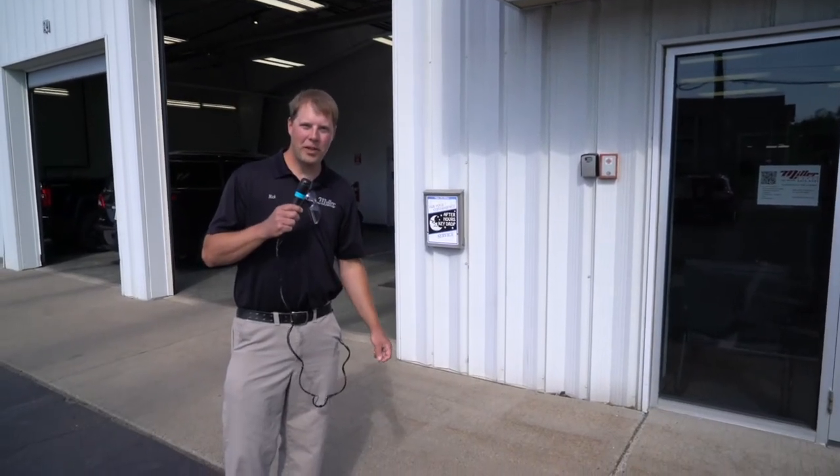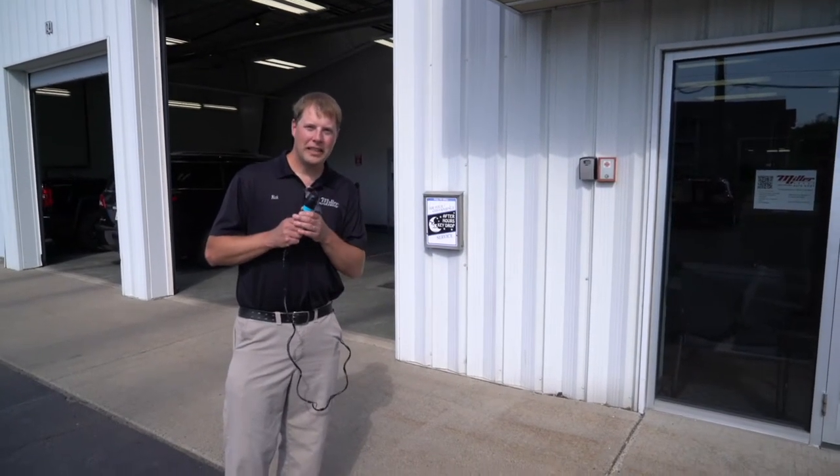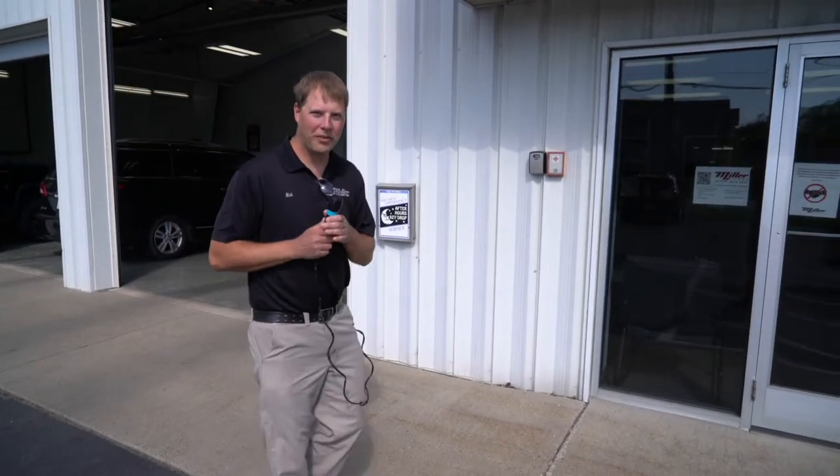Good morning, everybody. My name is Nick from Miller Auto Body, St. Cloud, Minnesota. Why don't you come on in? We're going to show you some cool stuff today.